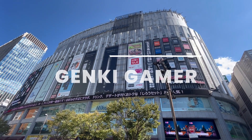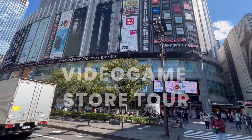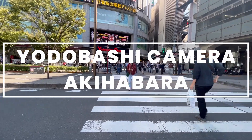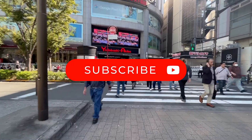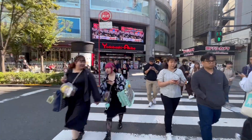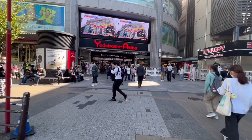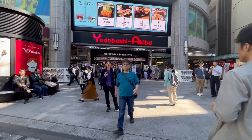Hi, Genki here and welcome to my Walk in Japan video game store tour of Yodobashi Camera in Akihabara. Here we are at Yodobashi Akiba in Akihabara — it's a really big electronics store.